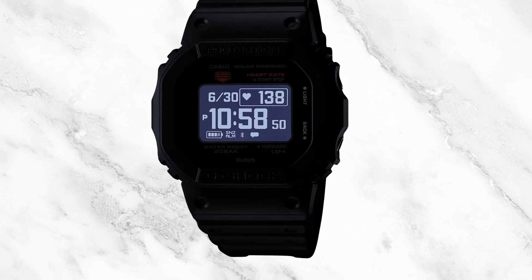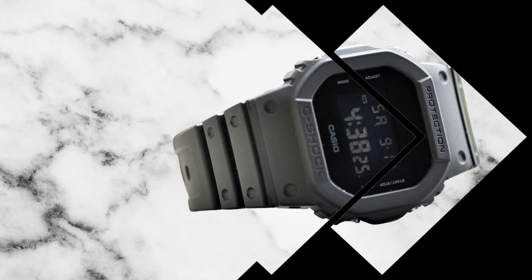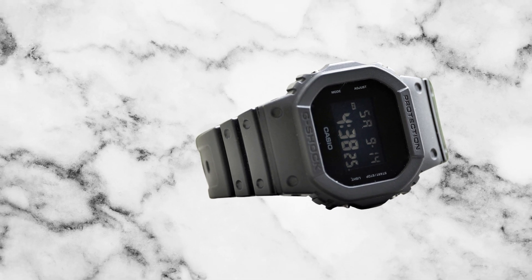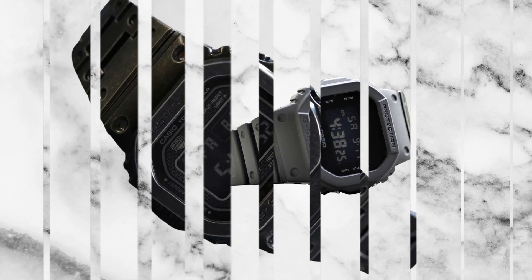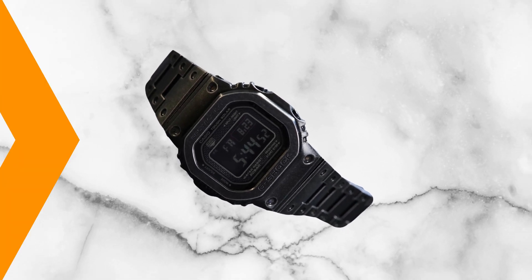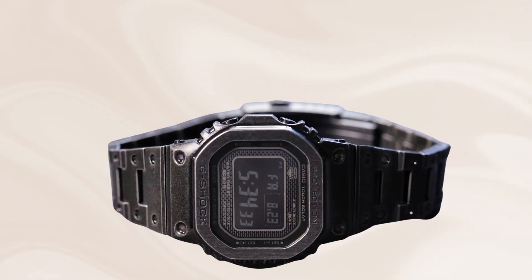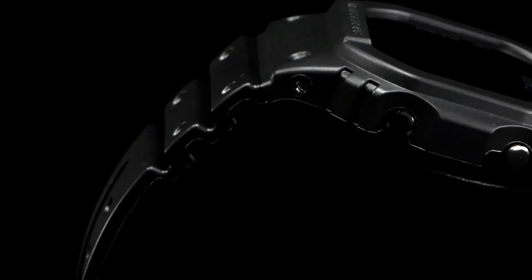However, this departure does not equate to a sacrifice in functionality, as the Blackout G-Shock remains equipped with essential features including a timer, stopwatch, and alarm. This versatility is further enhanced by its ability to seamlessly transition from casual to more formal occasions. The G-Shock Blackout Watch maintains the brand's hallmark robust construction, ensuring durability and longevity.